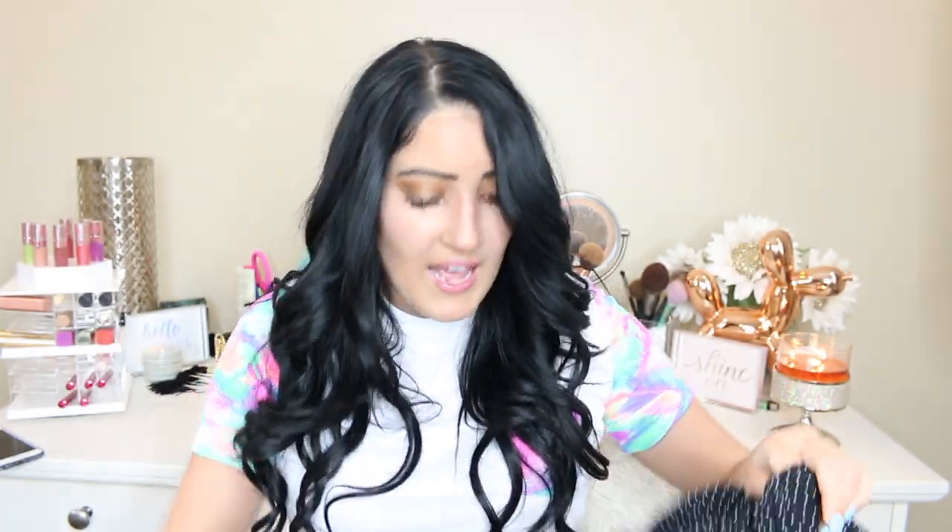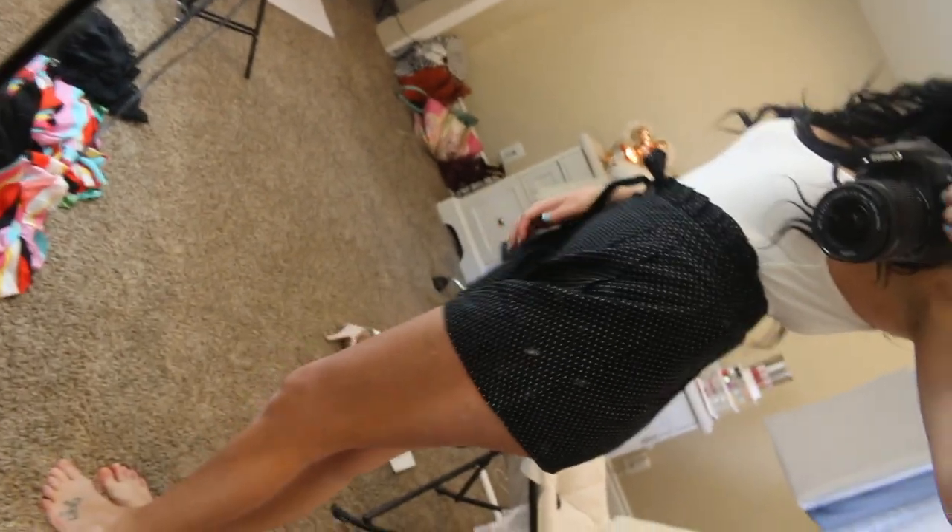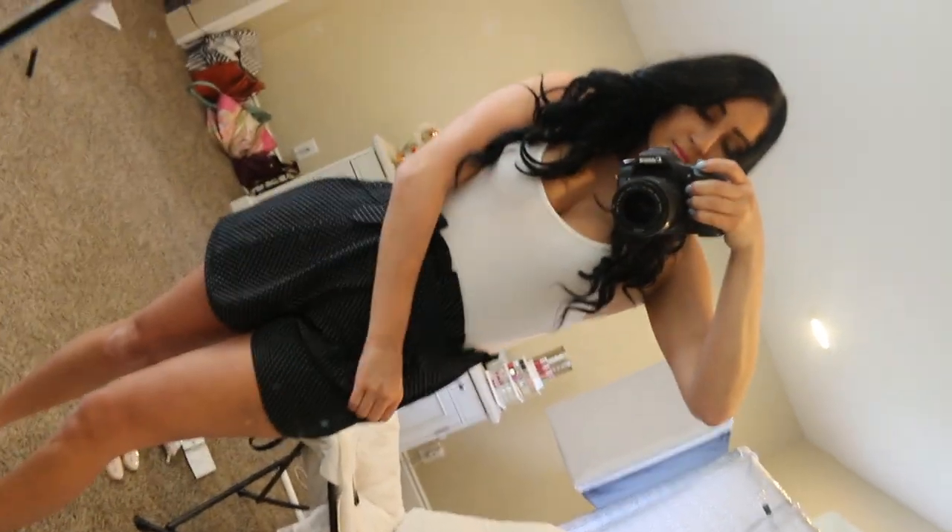I also got these shorts from Forever 21 in a size medium for $17.90. They're high-waisted black polka dot shorts with a little tie belt so you can make them a bit tighter. I thought these would be really cute with a white bodysuit and some cute flip-flops for walking around. I love dressy shorts — they're a staple for me because I don't wear jean shorts. Cute, summery, dressy shorts are so up my alley, so I had to get those.